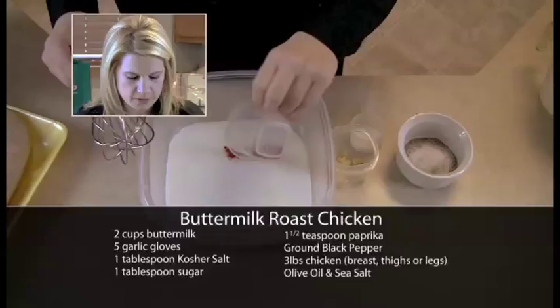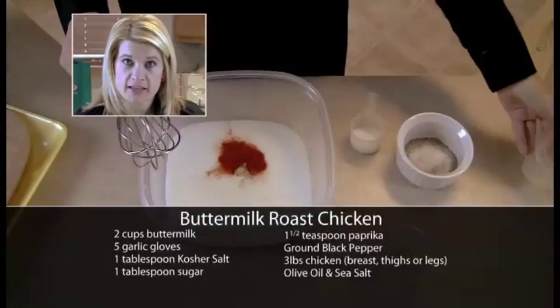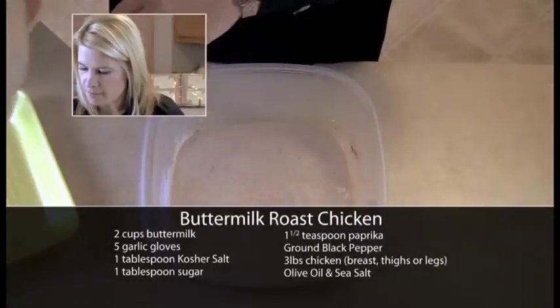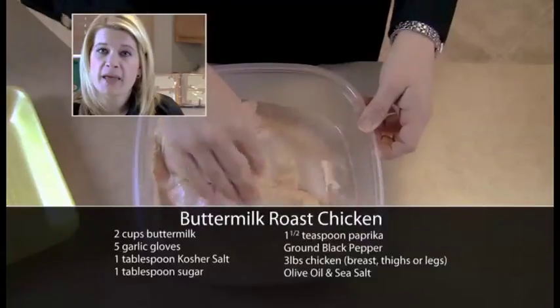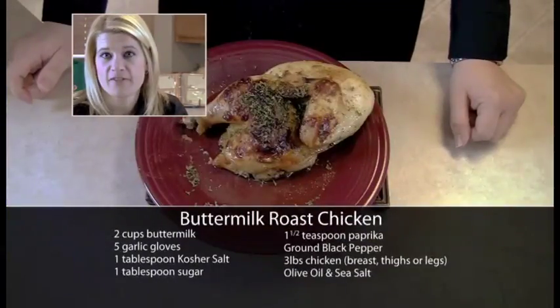We'll add two cups of buttermilk, a lot of paprika, some garlic, and salt, pepper, and sugar. Whisk that all together, and once that's well combined, you'll add your split chicken breast. You'll bake that in the oven at 425 degrees for 25 minutes.